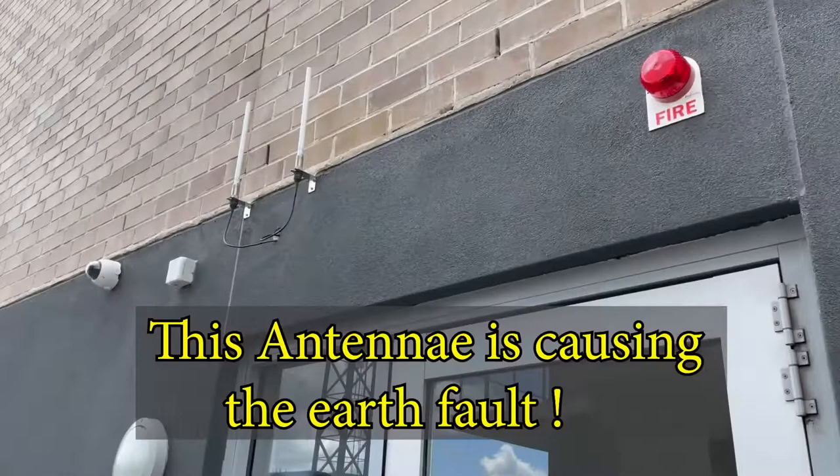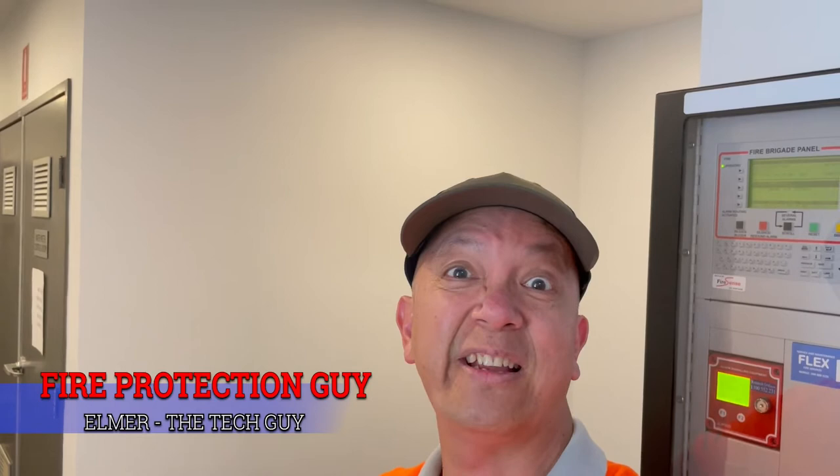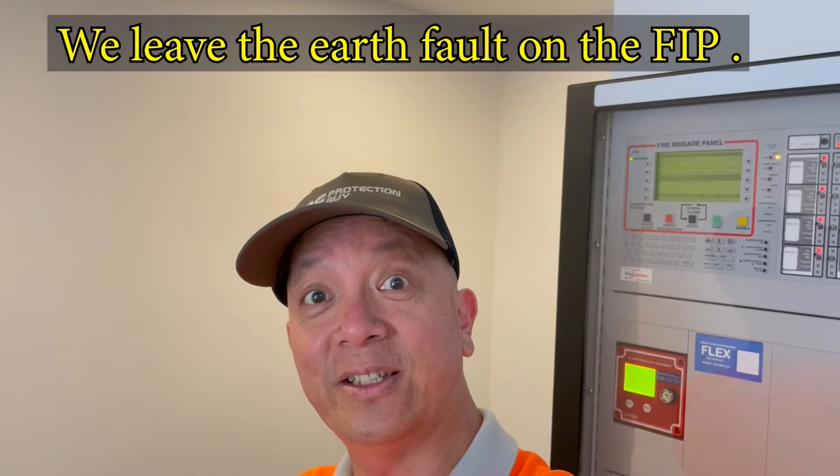We were able to find the cause of the earth fault. Otherwise it would have been a big job — we'd have to remove and disconnect one by one, trial and error, until we found the source. The alarm monitoring connection still exists in the fire system because I cannot disable that; otherwise we cannot call the brigade in case of an alarm. They're going to send a work order to ROM-tech, the alarm monitoring company, to fix the problem themselves.